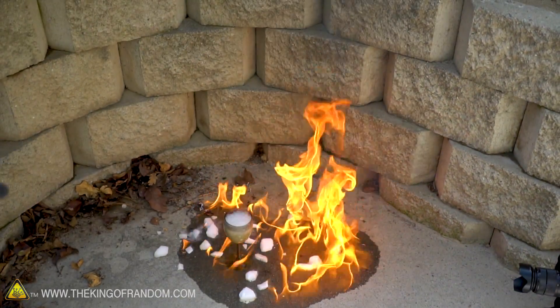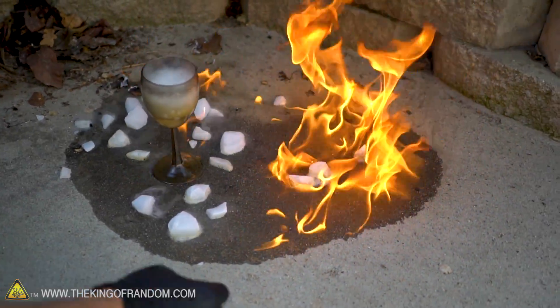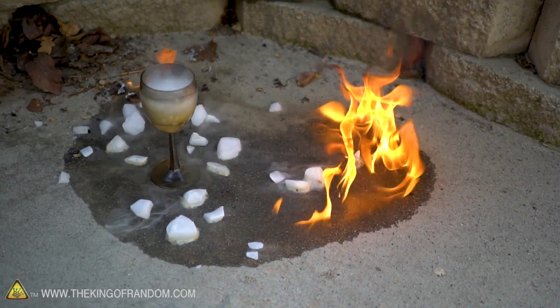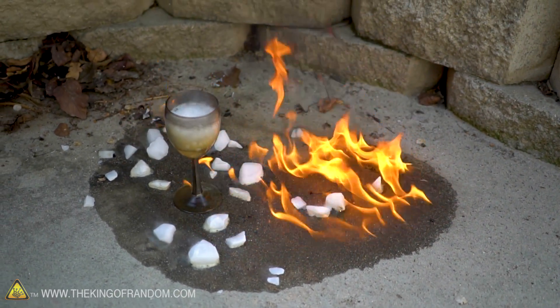But look at the dry ice — it's starting to put out the flames. It's on fire but the flames can't keep up because the dry ice and the carbon dioxide is putting it out. I'm going to go get some more dry ice. Look at the cup — the cup actually went out, the flame went out.